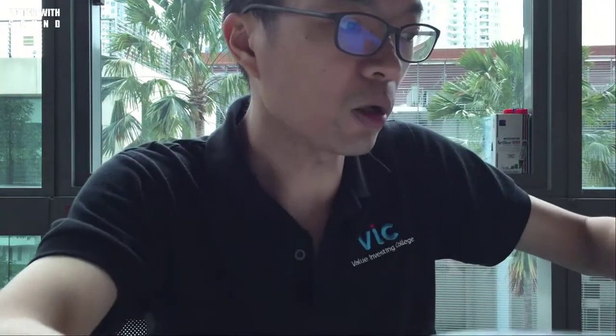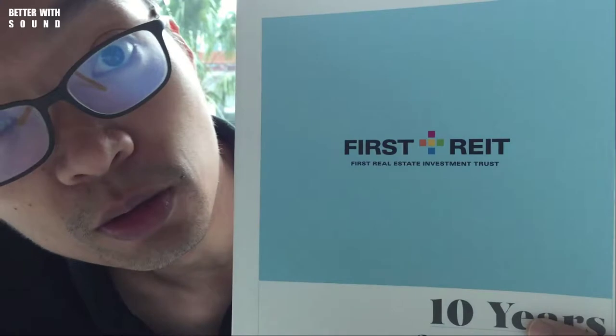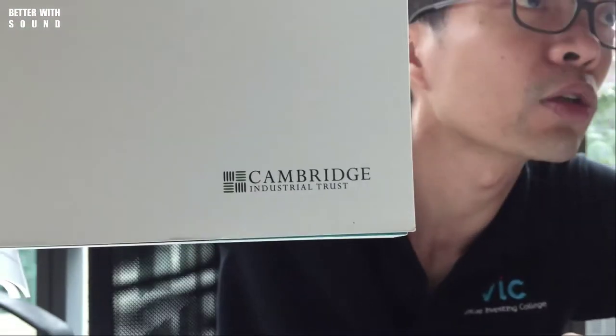I just took out two annual reports. One is by First REIT — I think you should be able to see it. The other one, and I purposely put a blue tag on it already, is Cambridge Industrial REIT, where I also placed a blue tag.